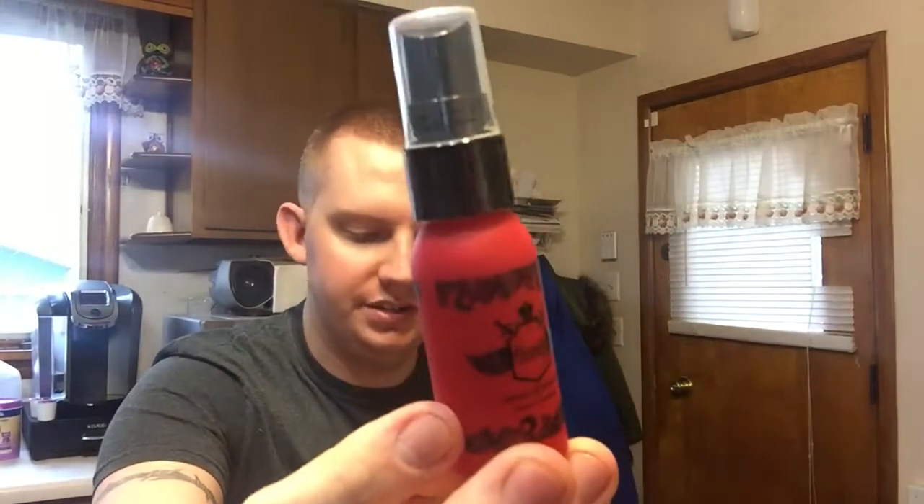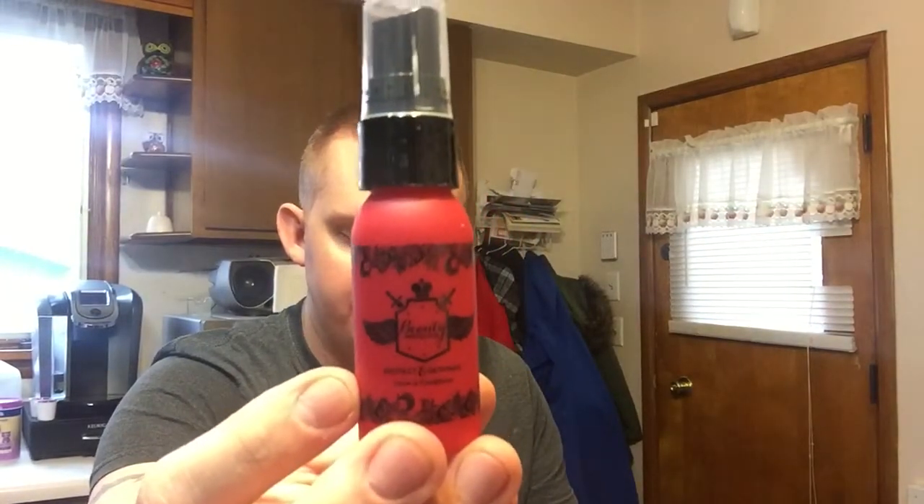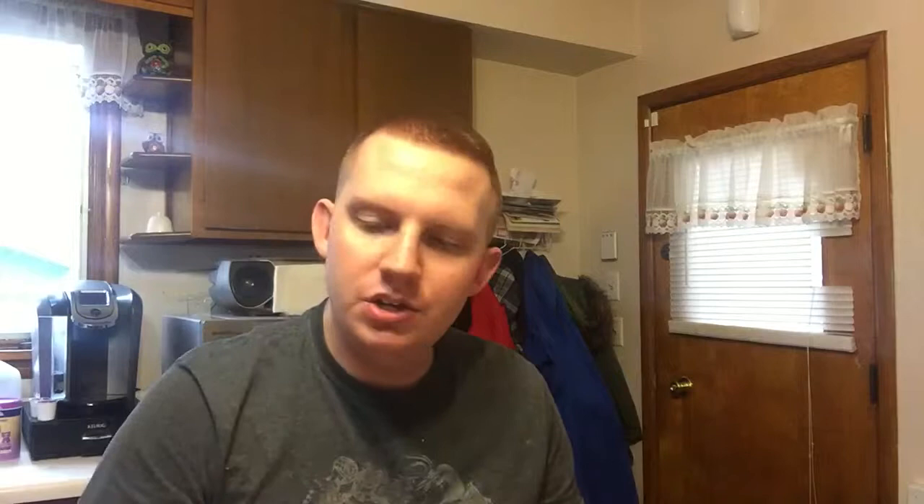Next is by Beauty Protector and it's called Protect and Detangle. The full size is $21.95. It's the best-selling elixir that locks in color, protects from heat damage, and adds silkiness. That's your second sample.